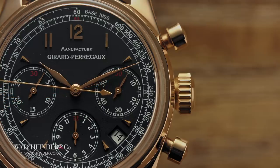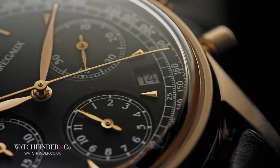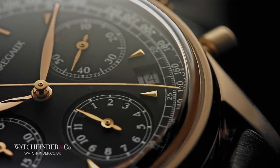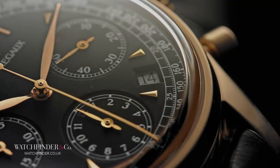Okay, so the movement won't blow your socks off being a base ETA, but the chronograph module that cleverly lifts the date up to the dial is made by the same company that furnishes Audemars Piguet with its Royal Oak Offshore Chronograph modules — Du Bois & Depraz — so it's a solid movement.